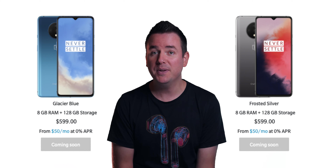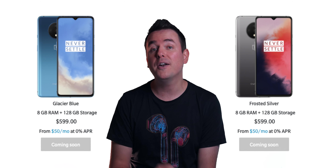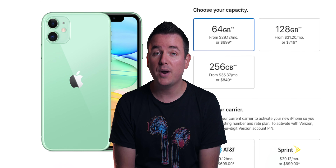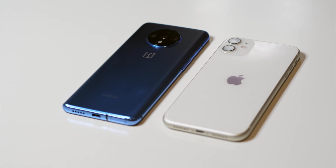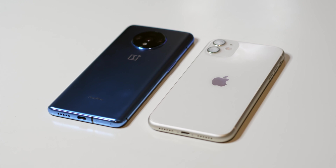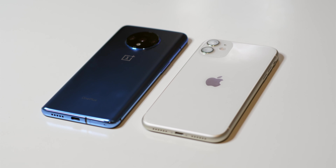Why in the world am I comparing these two phones? Well, here's the thing. In terms of price and features, they're fairly competitive. With the OnePlus 7T, you have a starting price of $599 for 128 gigs of storage. On the iPhone 11, you get a starting price of $100 more for 64 gigs of storage. If you're in the market for a very nice phone, not budget and not fully flagship either, somewhere in the middle at a pretty reasonable price, then this is the video for you.